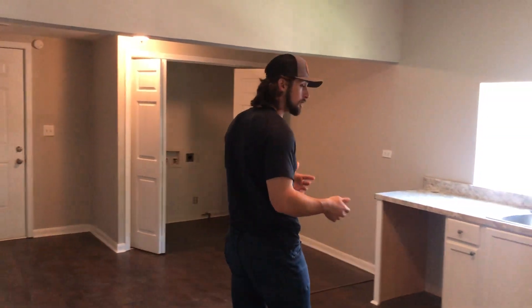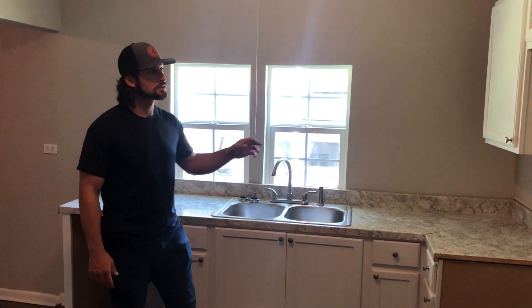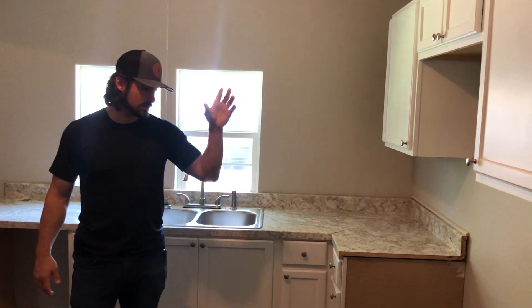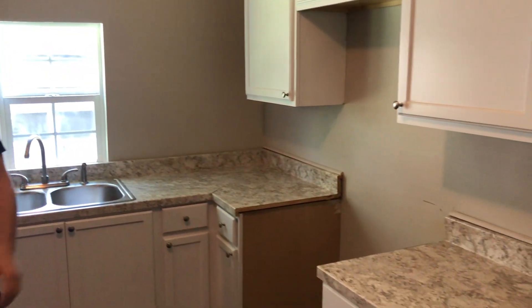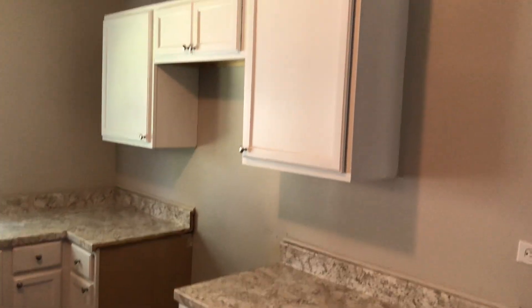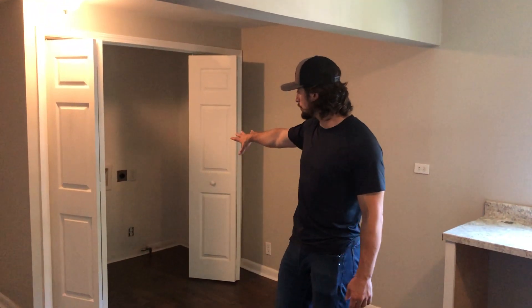So continuing on, guys, all new kitchen in here — new countertops, new sinks. All the unit needs is a stove and a refrigerator. Nice kitchen area right here, plenty sizable, as well as laundry hookups in that closet right there.